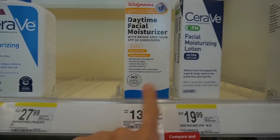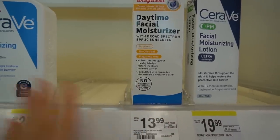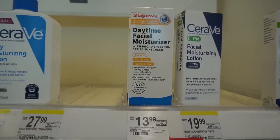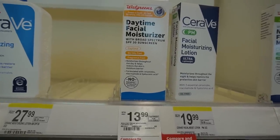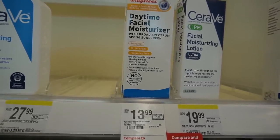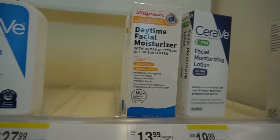The daytime version — this is the Walgreens version — has niacinamide and also has the sunscreen in it to protect you from UV rays, which would deplete your skin's antioxidant system. Especially if you're outside in the sun drinking alcohol, which further depletes the antioxidants in your skin and leaves you more vulnerable to damage.